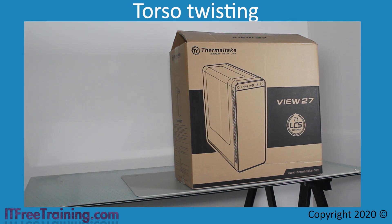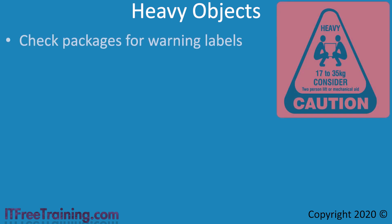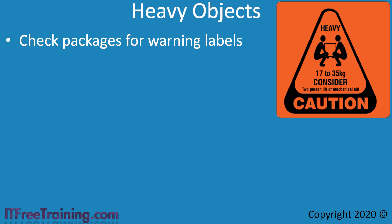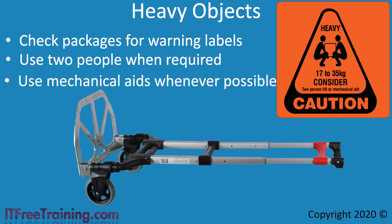It is better to eliminate a hazard whenever possible rather than reduce it. Sometimes it is just a matter of rearranging your work environment to remove hazards. If you need to move something heavy, check the package for a warning label. When working with servers, some server equipment can be quite large and heavy — get a second person to help you lift it. If at all possible, use mechanical aids. Trolleys are quite cheap and make it easy to move equipment over longer distances. Two or three computers can fit on a trolley, whereas you can only carry one at a time — and it could also save money if an employee avoids a back injury.